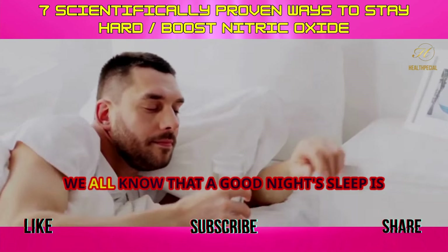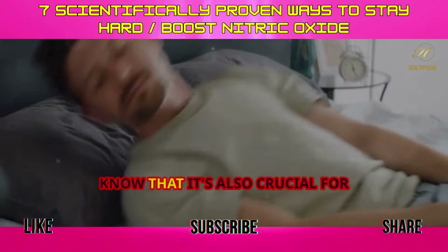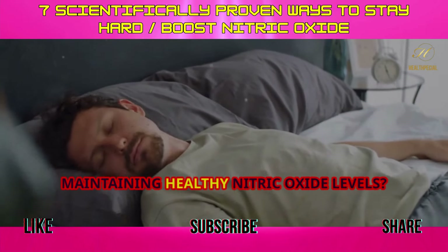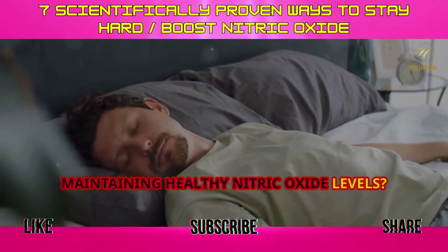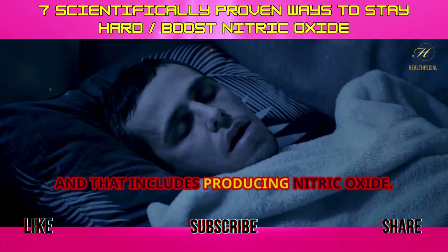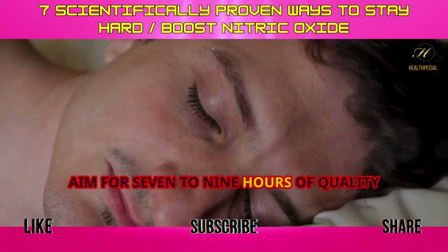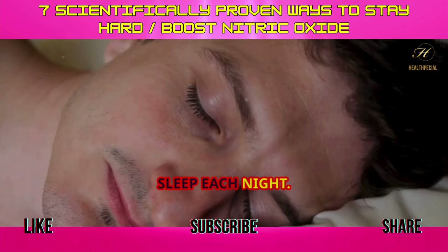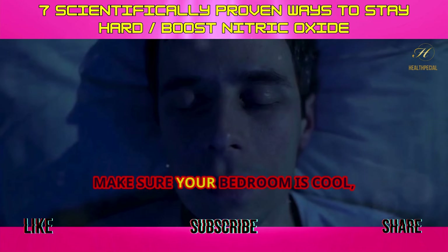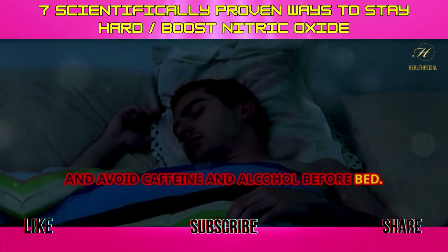Tip 5: Get enough sleep. We all know that a good night's sleep is essential for overall health, but did you know that it's also crucial for maintaining healthy nitric oxide levels? While you sleep, your body goes into repair and rejuvenation mode, and that includes producing nitric oxide. Aim for seven to nine hours of quality sleep each night. Establish a relaxing bedtime routine, make sure your bedroom is cool, dark, and quiet, and avoid caffeine and alcohol before bed.